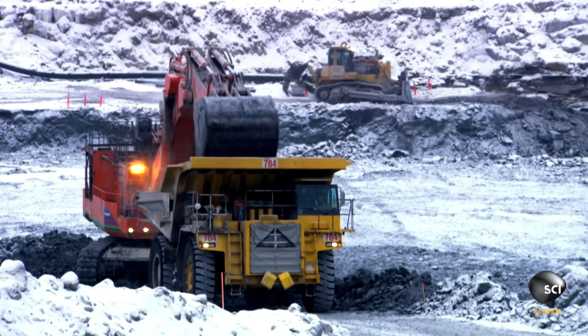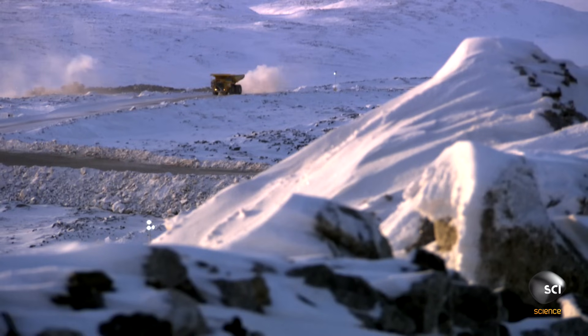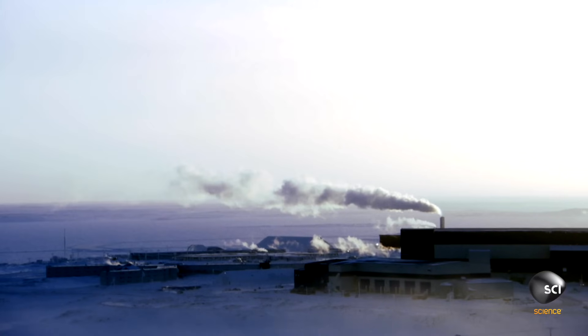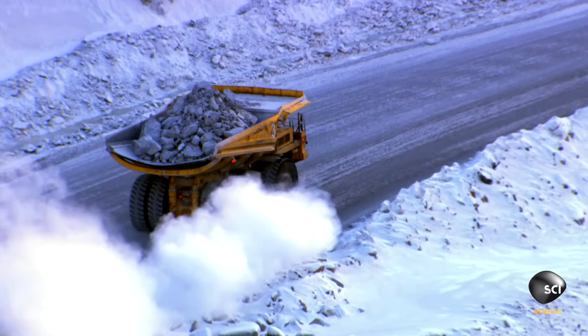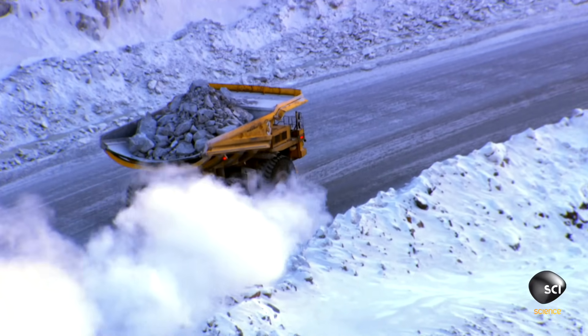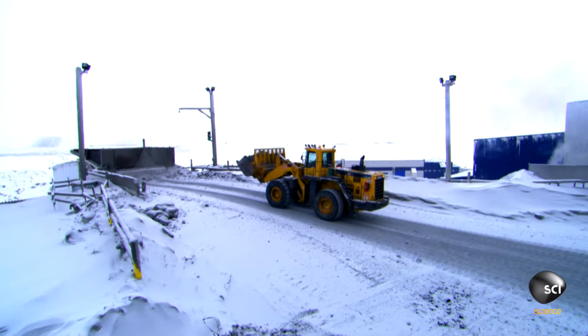Volcanic ore is loaded onto giant 240-ton trucks that creep up the spiraling rim of the crater to the processing plant. It may look like they're carrying just a heap of boulders, but hidden in each load there could be 700 carats of rough diamonds. These rocks are valuable, but once they're processed, they'll be worth five times as much.